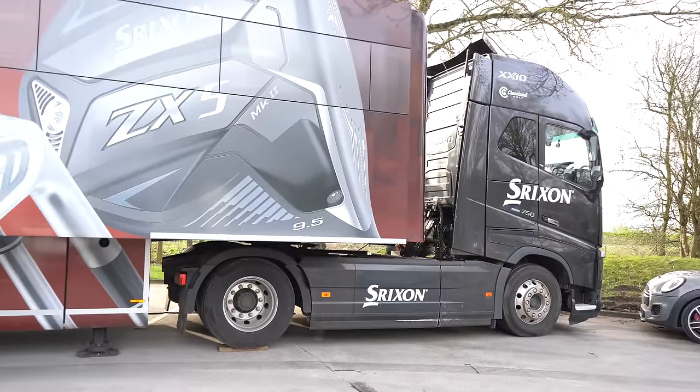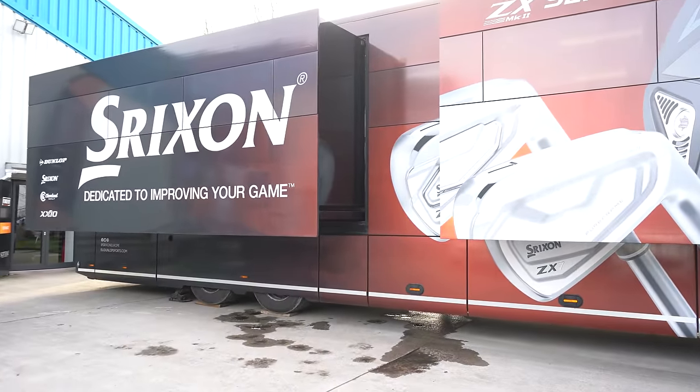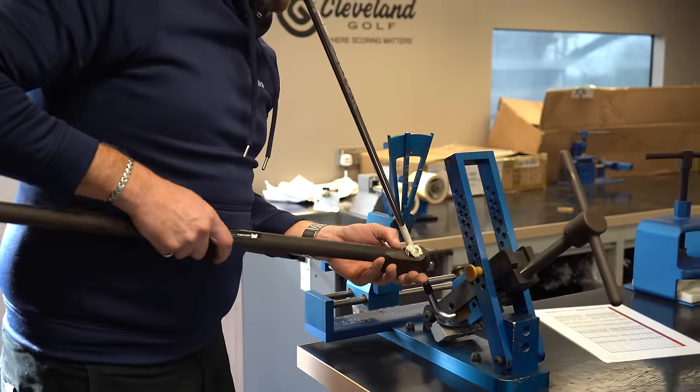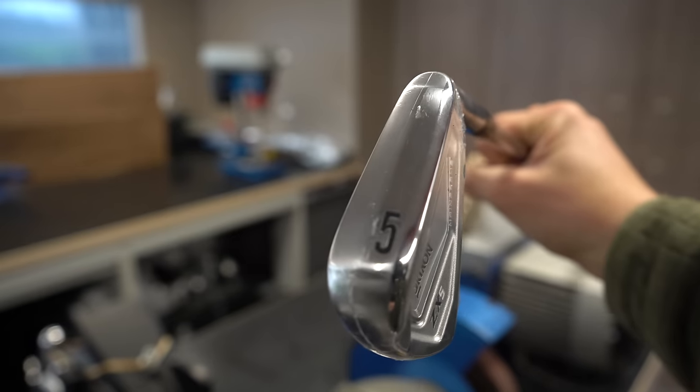We've just arrived at Scottsdale HQ and the Srixon tour truck is right behind me. Look at the size of this thing — it's absolutely massive, feels a lot bigger than the others. I've got a great story for you today. A gent has just been fitted, he's come down with his two mates, and we're going to build his irons on the tour truck. He doesn't know this. I'm going to show you the exact process. Let's jump on the truck and meet Joe.